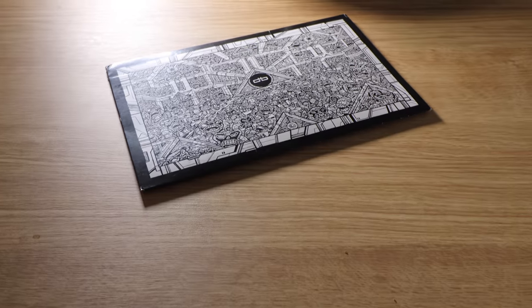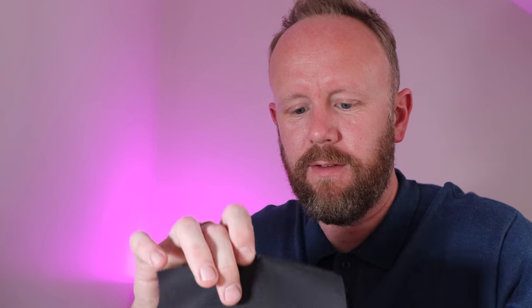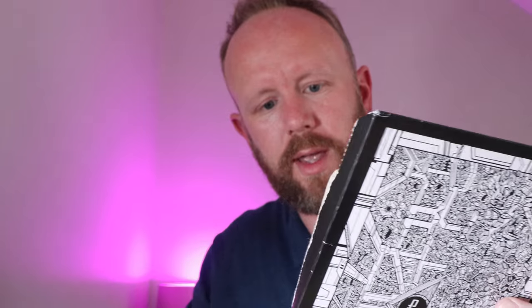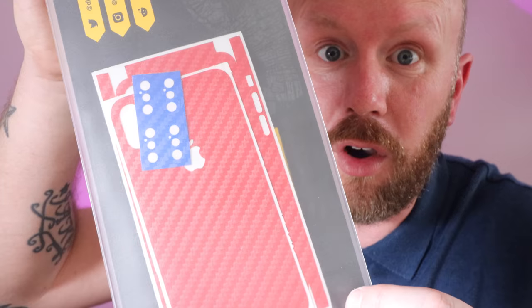Some of you might know what it is, some of you might not, but I'm gonna get this opened and show you. Inside we've got a nice little cloth and some foam to protect it. I can't remember exactly what I went for - it's been so long. I ordered this about two weeks ago and I believe they're based in Canada, Toronto, so that's where it's come from.